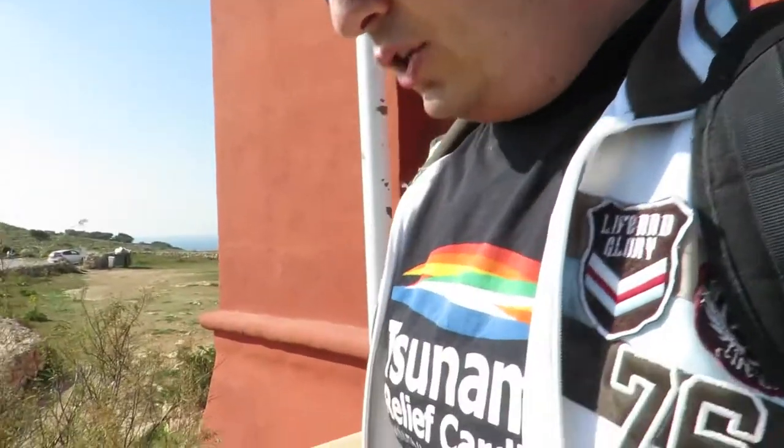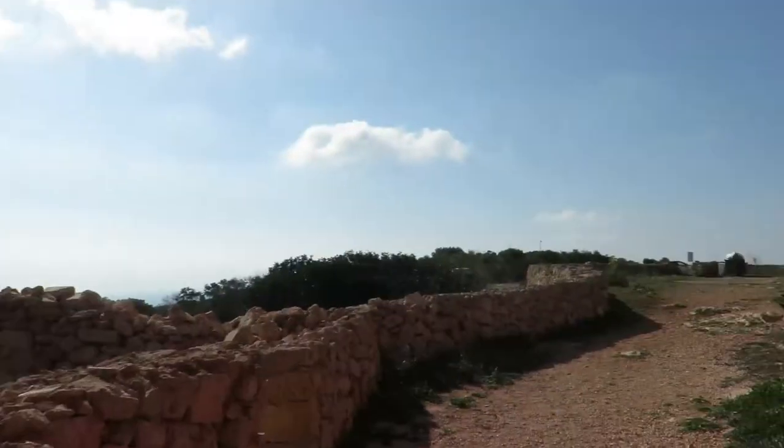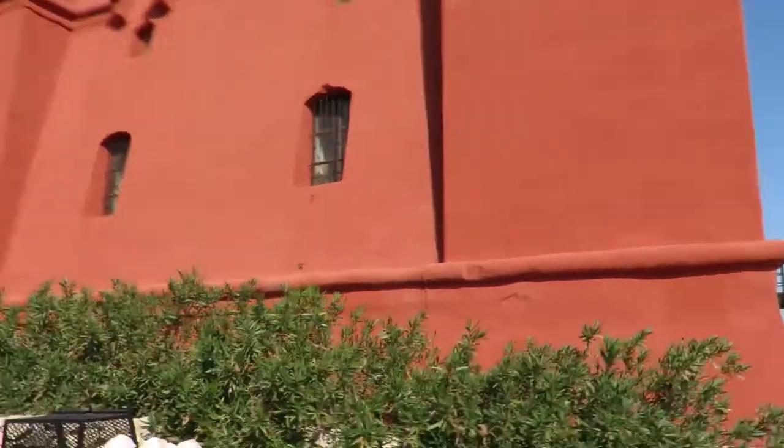This is the tower from this side - we're gonna check out the other side as well. There isn't much here. This is the same information. Wow, the location they chose to build this is on point, because this was helping to spot the enemies coming with their ships, entering this side of Malta which is the north side.